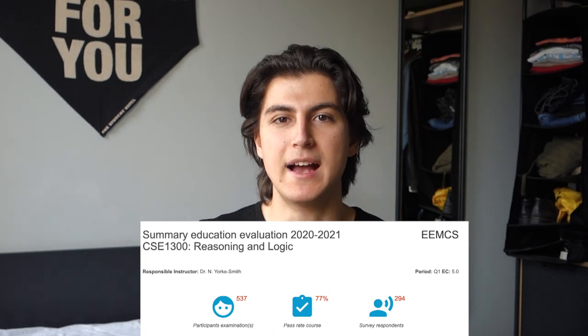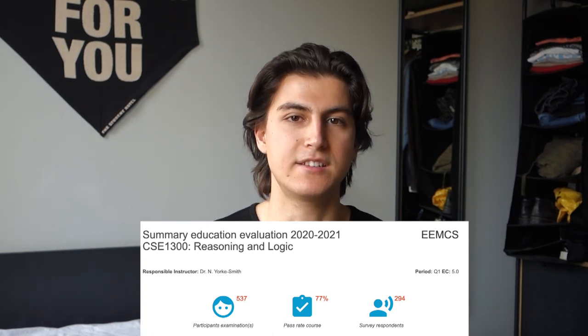R&L is a course all about reasoning and logic and the theory behind logic — how computers actually function, because computers are based on logic. This course is basically the foundation of how to think like a computer, and I really recommend you work on it because it's the hardest, in my personal opinion, to pass out of OOP and CO.